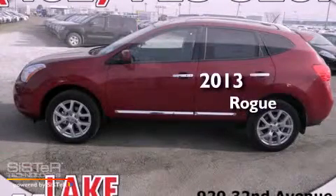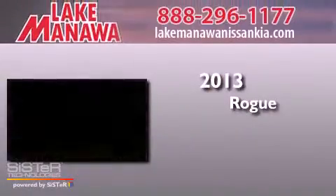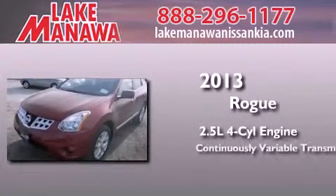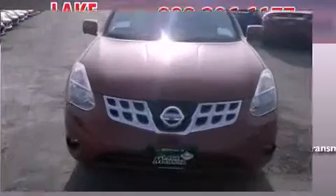This is a brand new 2013 Nissan Rogue. It features a 2.5-liter, four-cylinder engine, a continuous variable transmission, and all-wheel drive.